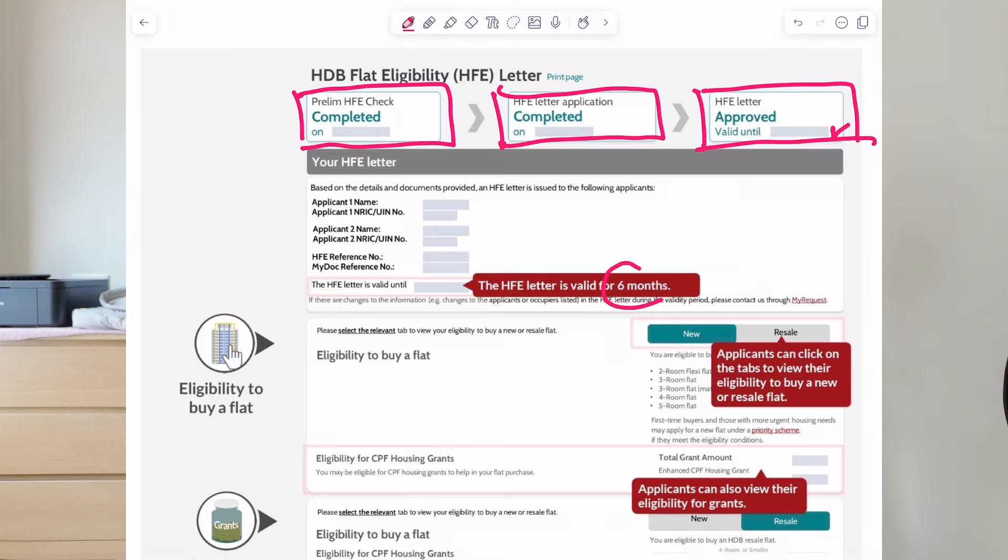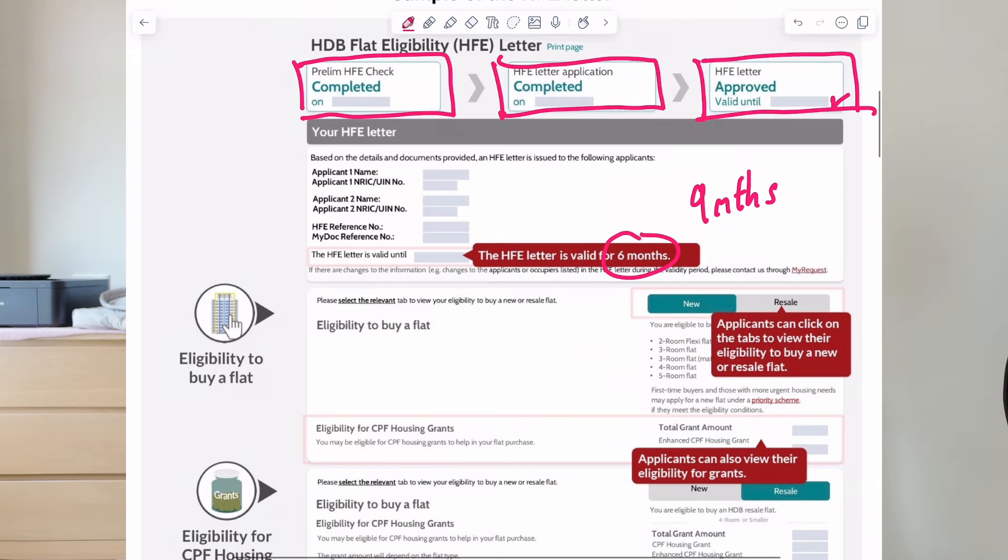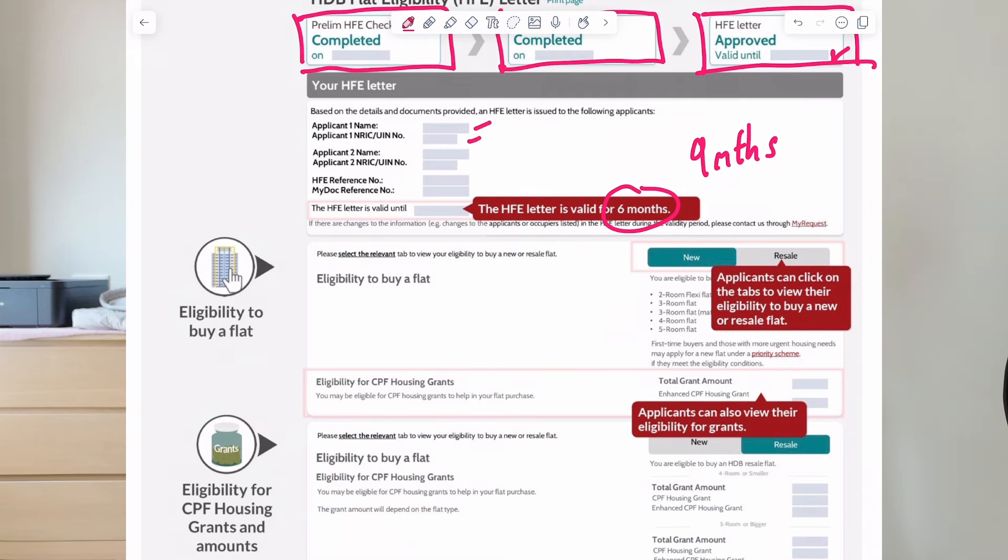The HFE letter used to be valid for 6 months, but now it has increased to 9 months, which is great, because if you let your HFE letter expire, you will have to redo the process all over again. So now you have a bit more time. The next thing to take note is that you have to double-check your applicant name, NRIC, your secondary applicant name and NRIC to ensure that it is all accurate and correct. And of course, you have to remember to save your HFE reference number and MyDoc reference number because you will definitely need it later on in the process of purchasing an HDB.